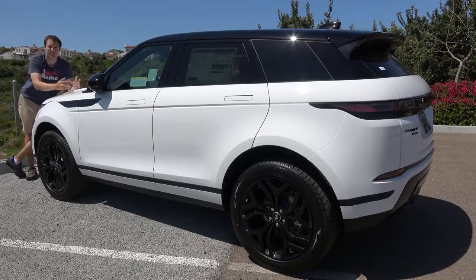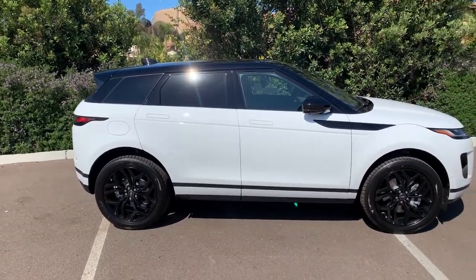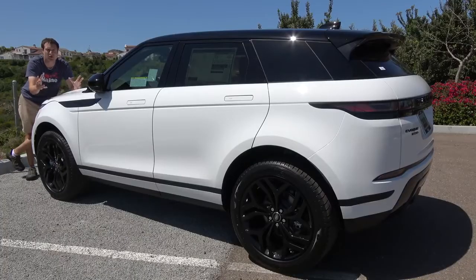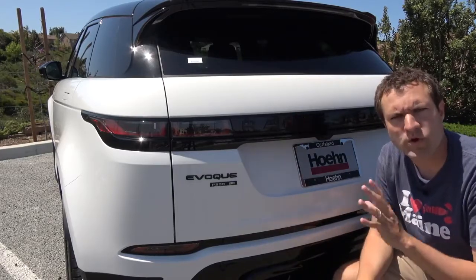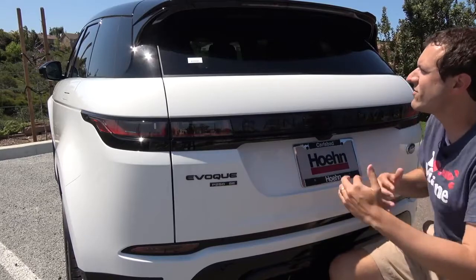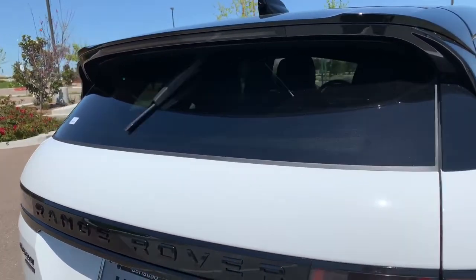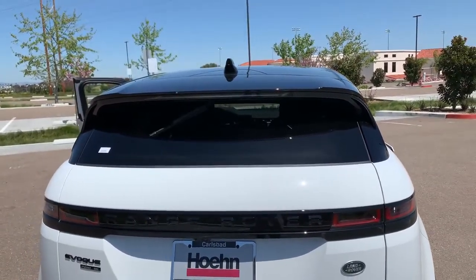Moving to the outside: the styling looks really good. I thought the Evoque looked good when it debuted in 2012, but the latest redesign has refreshed and modernized it even further — taking what was already a distinctive design and making it more distinctive compared to competition that can run together in terms of styling. Around back, one of my favorite quirks: it has possibly the smallest rear window wiper ever, covering only about a third of the window. But one could argue you don't really need it since you have the mirror camera.